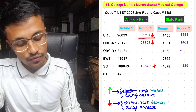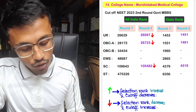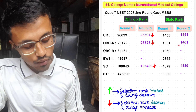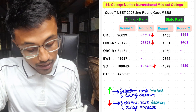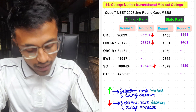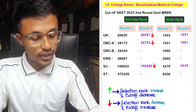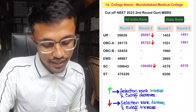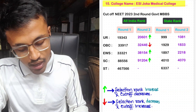For Murshidabad Medical College, the Round 2 unreserved cutoff was 26,597 with state rank 1,451. For OBC-A, Round 2 cutoff was 26,723 with state rank 1,461. No seats allotted in OBC-B and EWS. For SC, the cutoff decreased prior to Round 1 — Round 1 cutoff was 1,09,643, whereas in Round 2 it is 1,05,482 with state rank 4,319. Low seats allotted again in ST category.